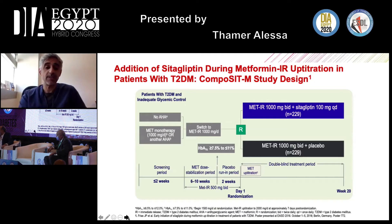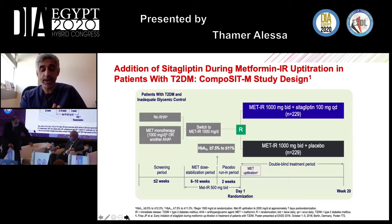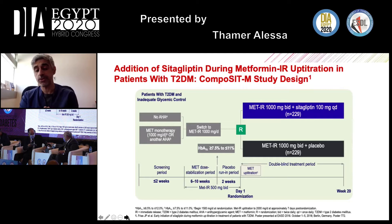The trial enrolled patients who were not on oral therapy yet or had been on metformin-only therapy at about 1,000 mg once daily. All patients were started on or switched to immediate release metformin at 1,000 mg daily — a submaximal dose. They were kept on this dose for 6 to 10 weeks. If they remained uncontrolled with an A1C between 7.5% and 11%, they were randomized into this trial.